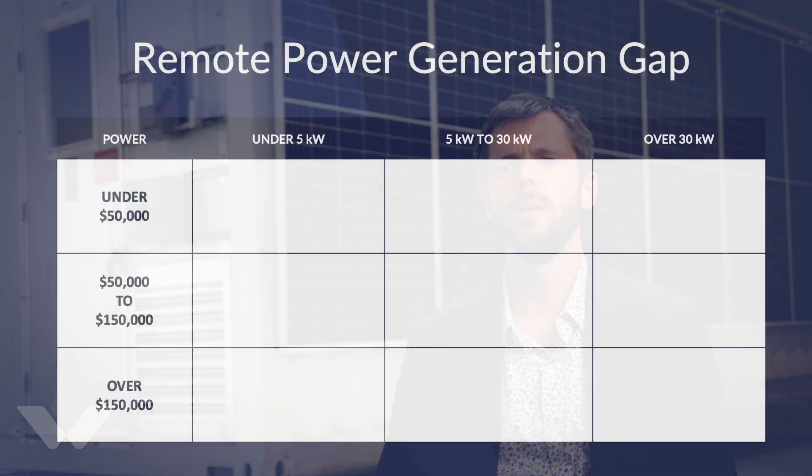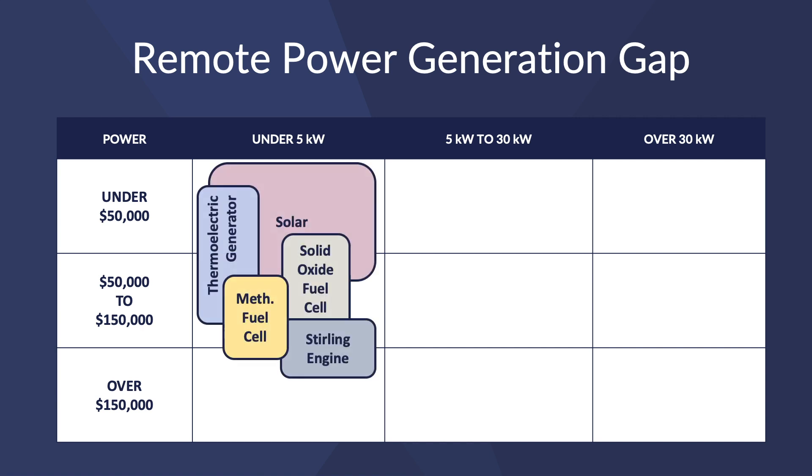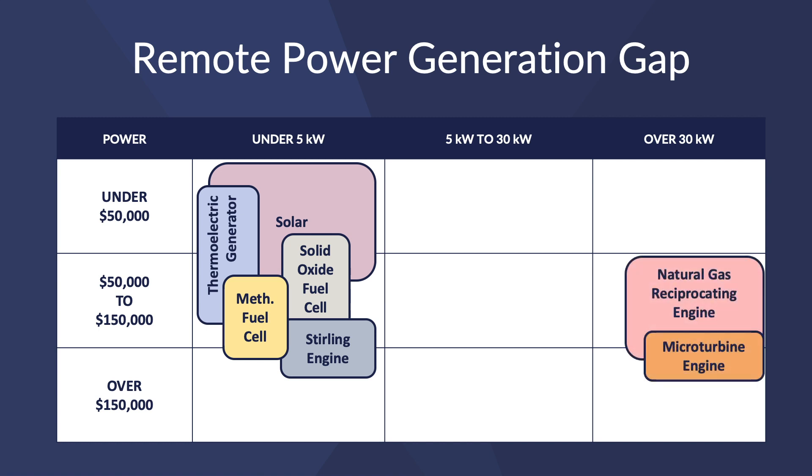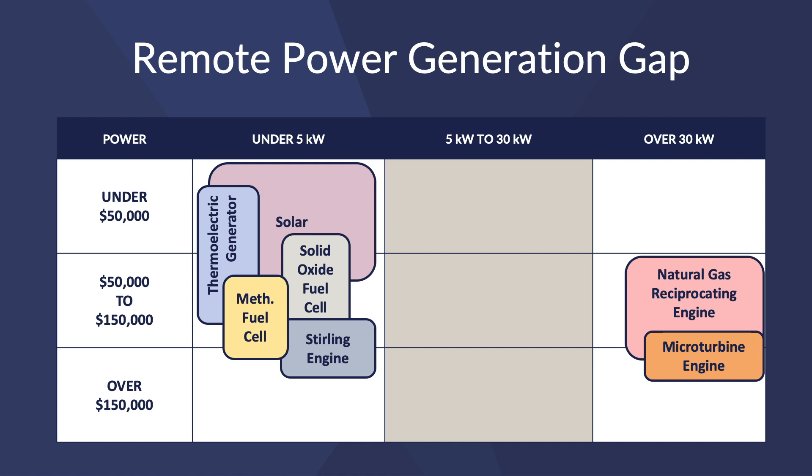But Ben ran into something he didn't expect — something we call the remote power generation gap. Traditionally on remote well sites, oil and gas producers used devices like thermoelectric generators or fuel cells to generate power, but these devices max out at around half a kilowatt of power. Ben figured he needed five kilowatts of power in order to run his air compressor. On the other end of the spectrum there are larger devices, but those are too large and too expensive for this type of application. So the best solution Ben could come up with was to use 10 thermoelectric generators to power the air compressor. The final cost of this design was an increment of $500,000, and with that Westgen was founded with the goal of finding a way to generate enough power to eliminate venting of gas through pneumatic devices without increasing capital cost.